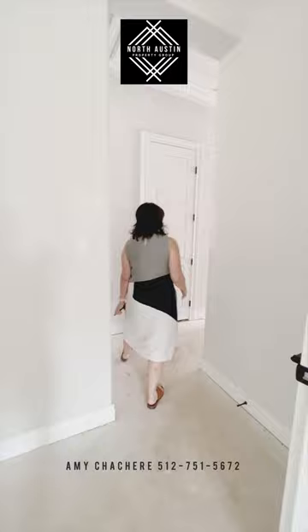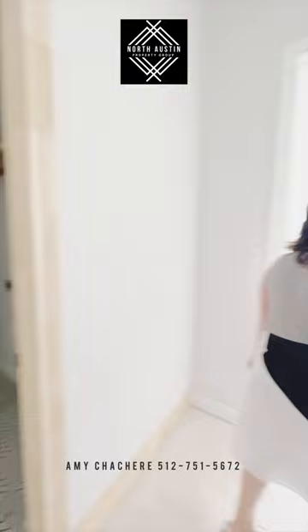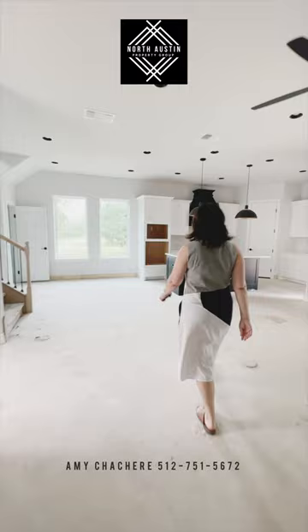And then this is the entryway into the garage. Great size laundry room here. And actually, this garage is such a good size. Pretty impressed with the size of this garage for a cottage home.